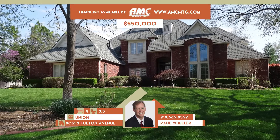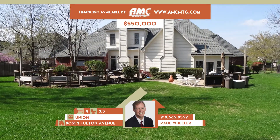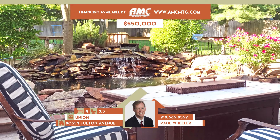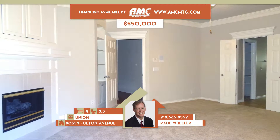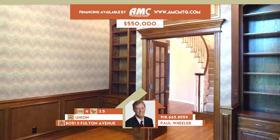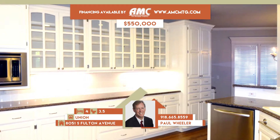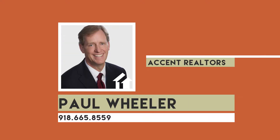8051 South Fulton Avenue in Tulsa. Gorgeous large lot and home in gated Hall in Lakes 2. Tons of light and space boasting 4,531 square feet. Grand entry with curved staircase, soaring ceiling, formal dining and living. Office off entry. Luxurious master suite with fireplace and sitting room. Gourmet kitchen opens to the family room. Game room up. Decorative pond and wraparound deck. Four bedrooms, three and one-half baths. Union schools. Call Paul Wheeler at 665-8559.